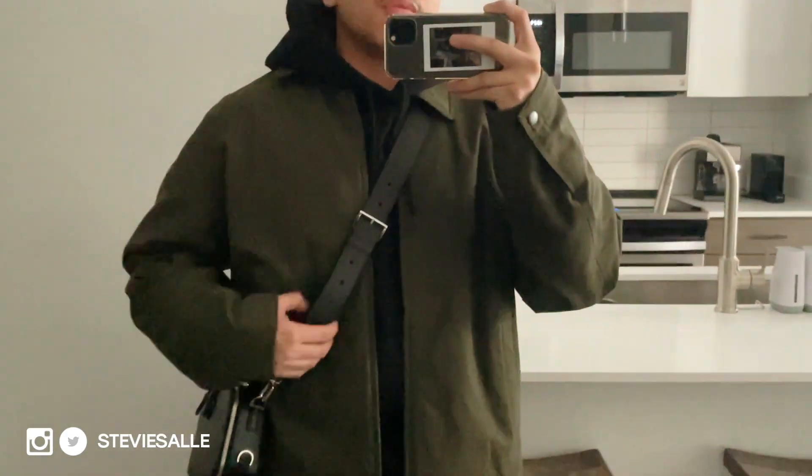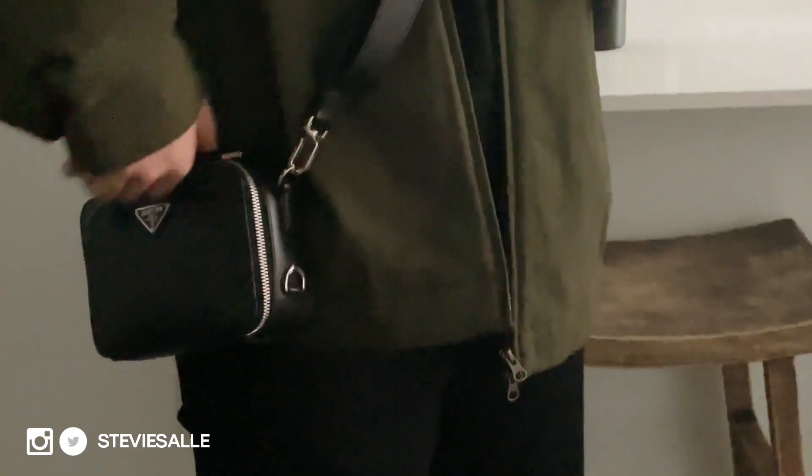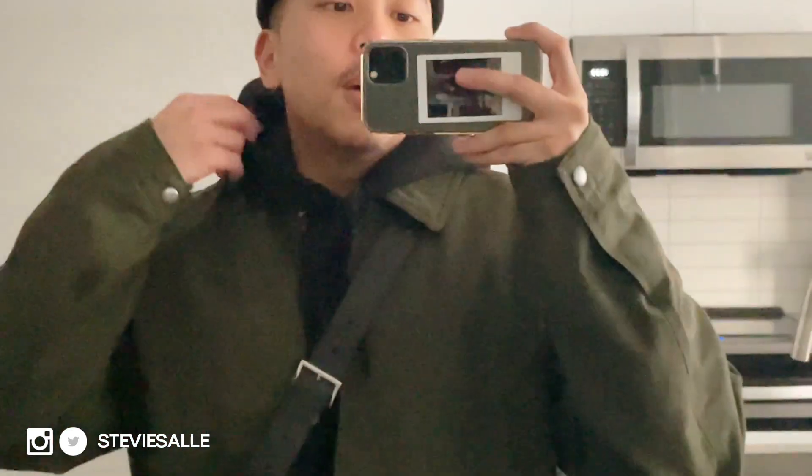We're about to head out right now. I'm just gonna shoot on my iPhone and then when we come back I'll switch over to my proper setup. Today's drip: the ASOS fisherman beanie, a new Everlane jacket, my Prada bag, an H&M hoodie, Zara essential pants, and H&M chunky boots that I've been wearing a lot lately. Let's head out and I'll show you guys all the shops we go to.